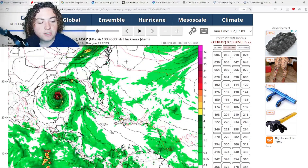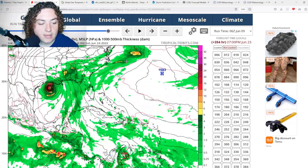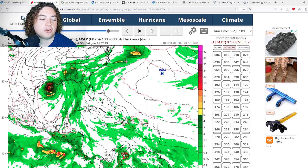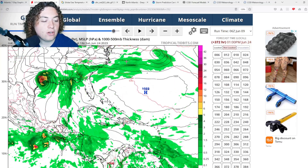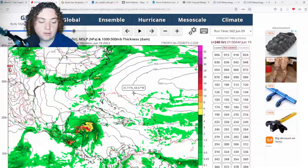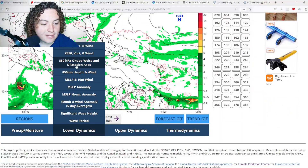This thing continues to strengthen in the Gulf of Mexico, gets down to around 962 millibars, which is around a high-end category 2 hurricane if you take pressure alone. It makes landfall near Galveston and moves through Texas, starting to weaken due to land interaction.